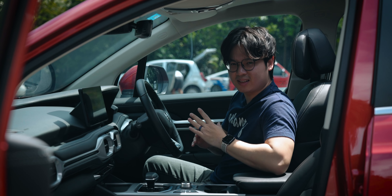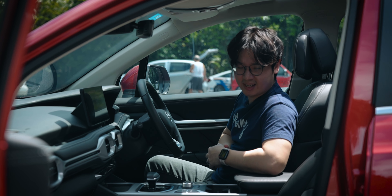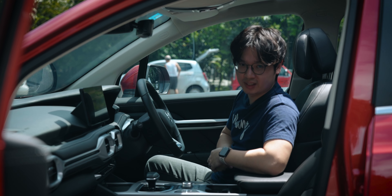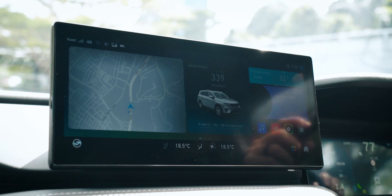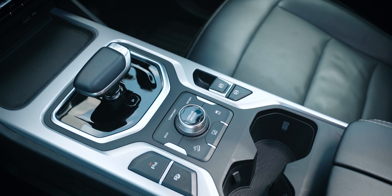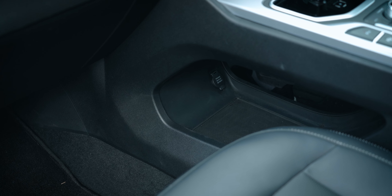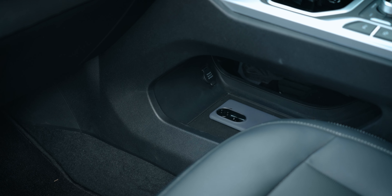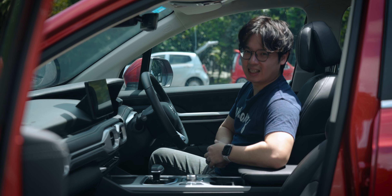The interior of the X90 is a nice comfortable place to be in. It really does feel like I'm sitting in a proper D-segment SUV. You've got this nice large 12.3-inch infotainment screen. The physical buttons look and feel great. The layout is very well designed and makes sense, with storage space at the bottom, and there's also a 10-inch fully digital instrument cluster.